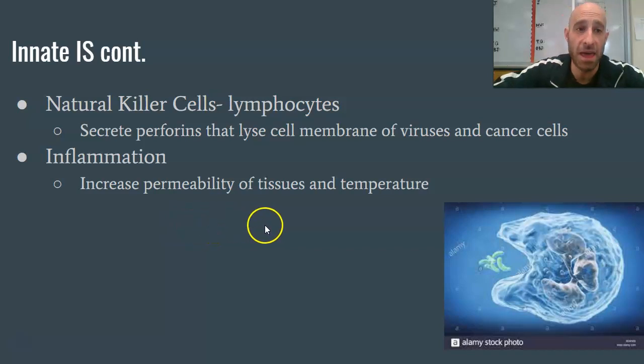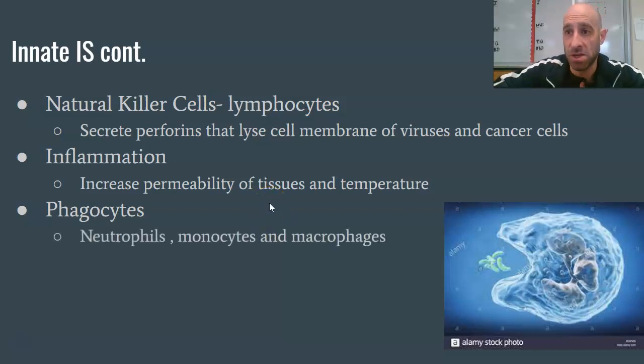The last innate immune system component we'll discuss is phagocytes — neutrophils, monocytes, and macrophages. These cells cruise around your blood supply going after anything that doesn't belong. As shown in this image, a neutrophil literally engulfs, digests, and gets rid of bacteria — they're the cleaning crew. Neutrophils are the most abundant white blood cell. Monocytes actually become macrophages once they leave the blood supply and enter surrounding tissues, but they are essentially the same type of cell — large cells that engulf smaller particles.